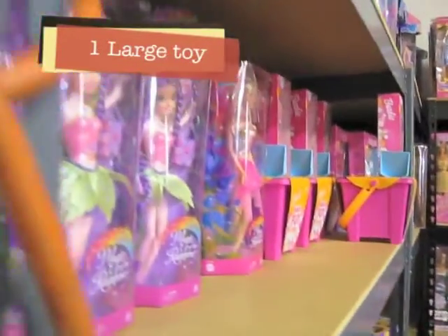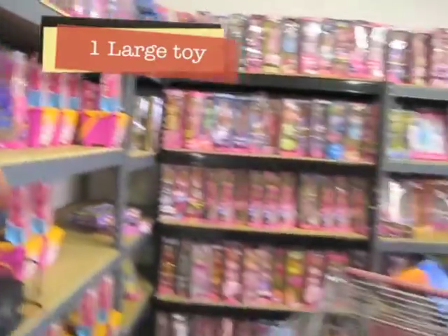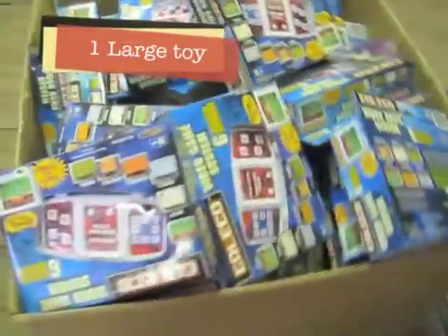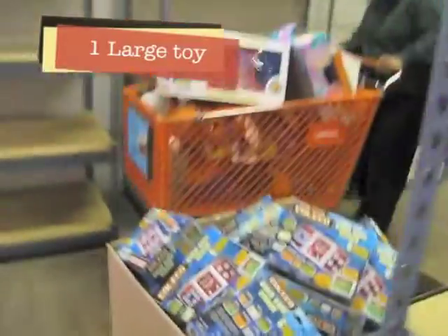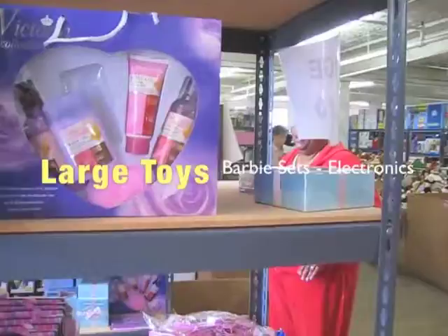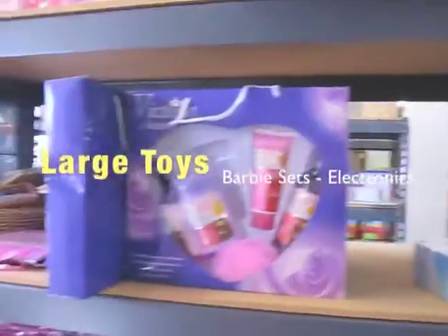Now let's get started. The large toy can be a Barbie set or an electronic toy. For infants, they can also include diapers and clothes. Try to match the age and gender for that perfect memorable gift.